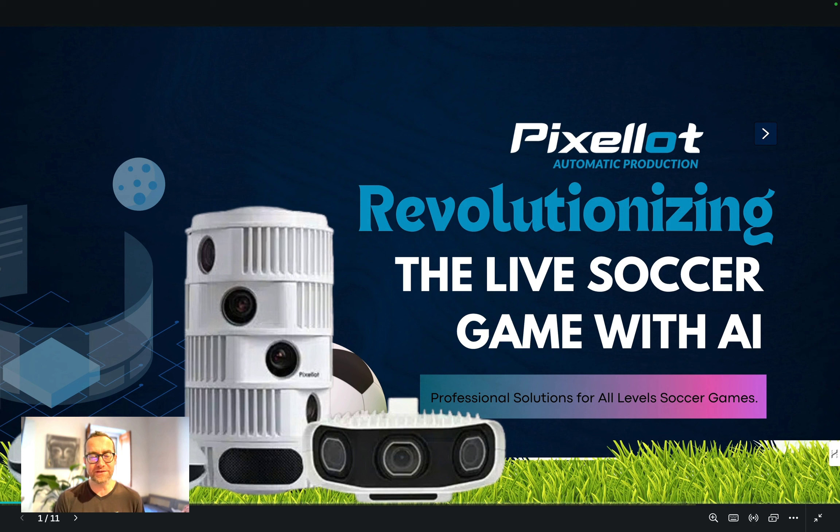In this video, I'm going to introduce you to a really cool AI recording camera that records sports games. This is not just for soccer — it can be used for basketball, tennis, or any kind of sport.